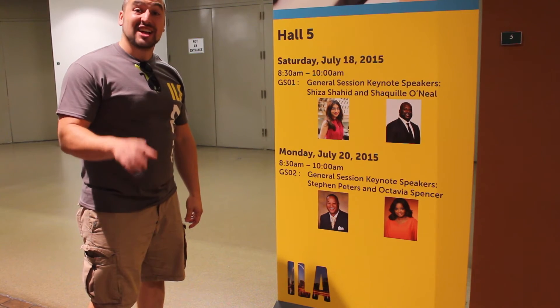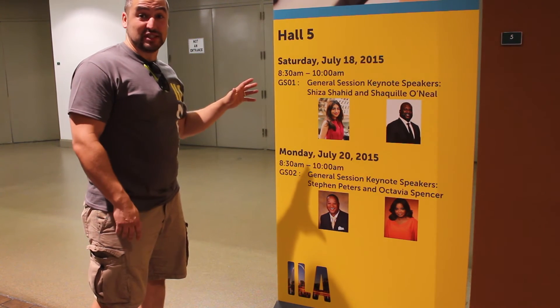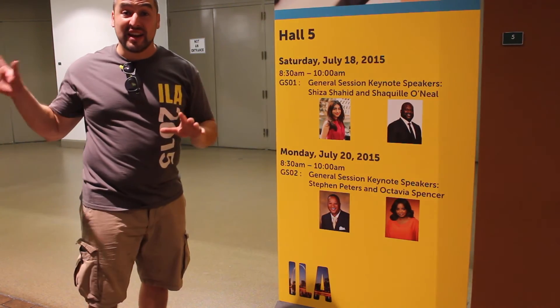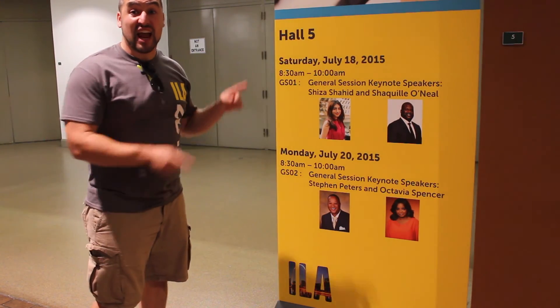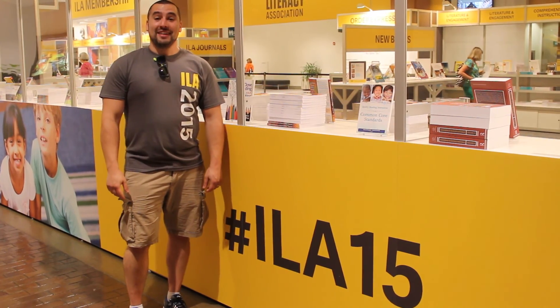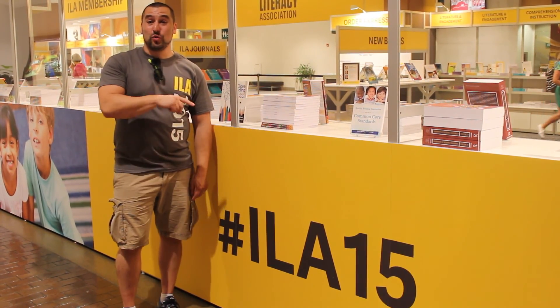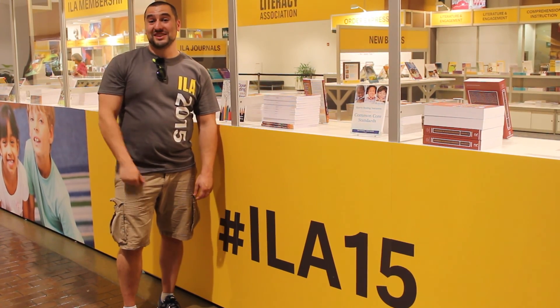There's one more thing I have to mention: it's our general sessions. We've got some excellent speakers lined up on Saturday and Monday in Hall 5, right next to the exhibit hall. You can't miss it, and you don't want to miss these speakers. And that's the end of our tour. Remember, hashtag ILA15 on Twitter and Instagram so you can get the message out there.